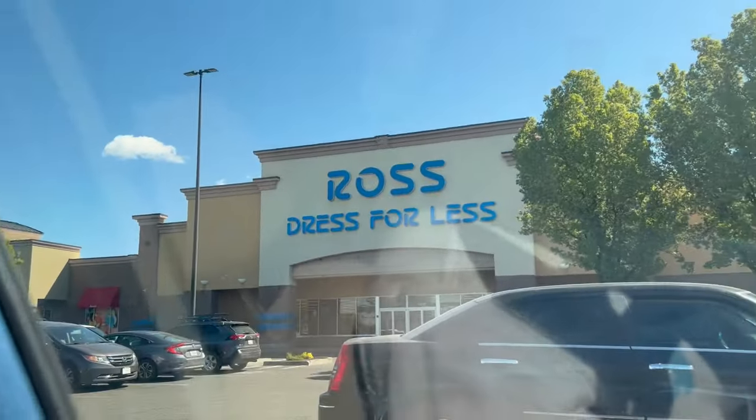Do you guys remember those videos of people going into Ross or Marshalls and hunting for super expensive soccer cleats? Well I haven't seen anybody do that in a long time, so that is exactly what we're doing today.